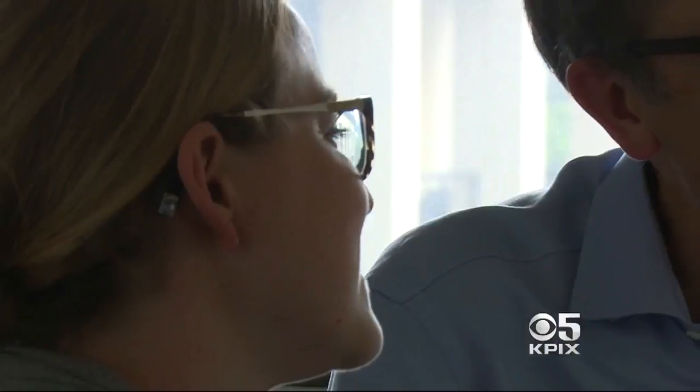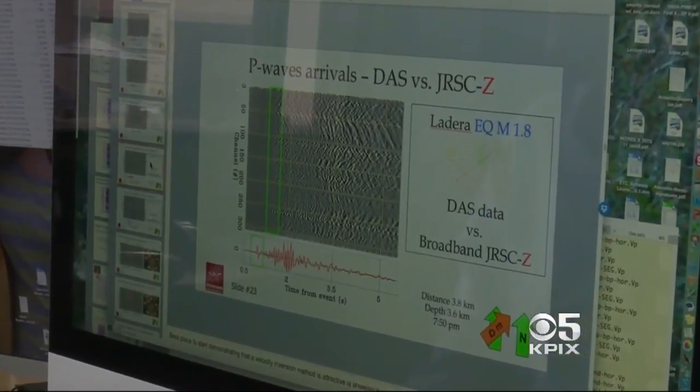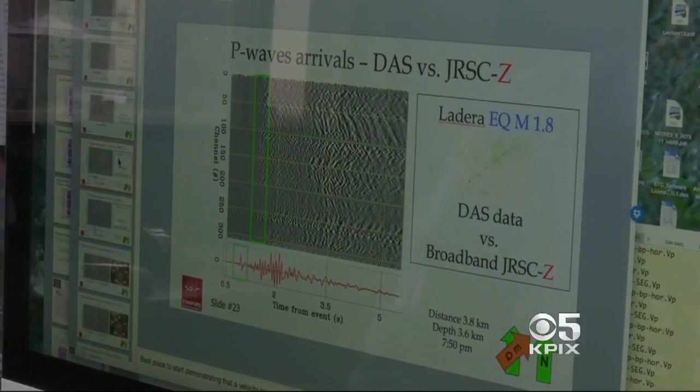Experiments by professor Biondi and graduate assistant Eileen Martin began last year. Since then, they have recorded about 800 seismic events, from the nearly imperceptible to the massive 8.1 Chiapas quake in Mexico in September.